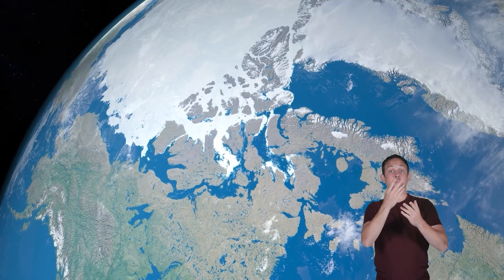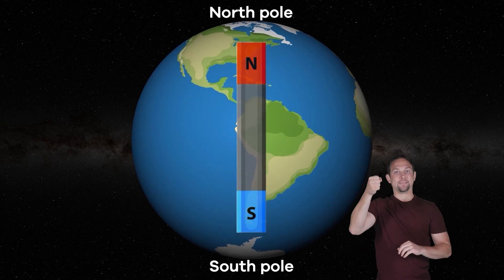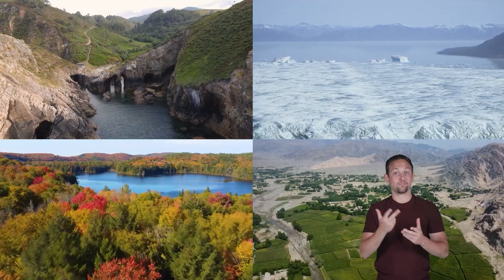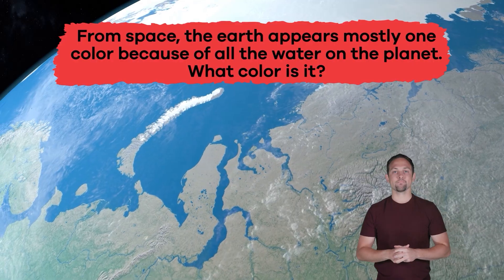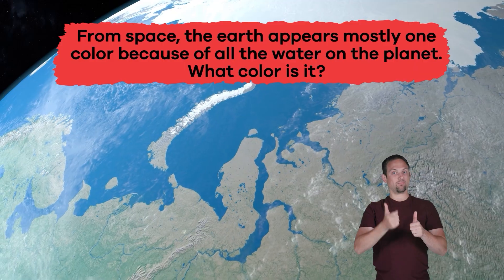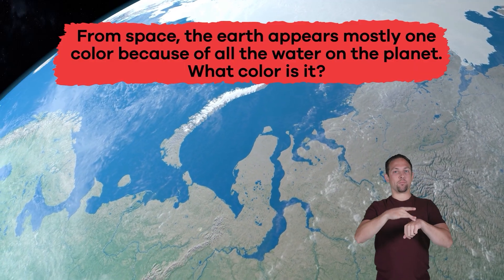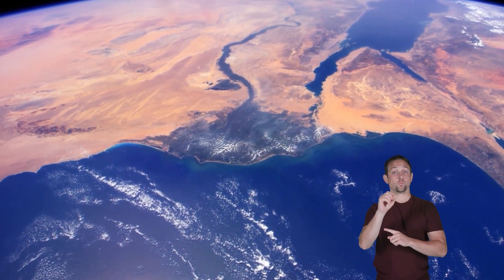Because of its oceans, the Earth's color from space is mostly blue. There are also green and brown areas where land is visible, and white regions covered by ice, like on the north and south poles. Earth is different from other planets because it has so many colors, which are proof of the various environments and ecosystems that exist on the planet. From space, Earth appears mostly blue because of all the water.